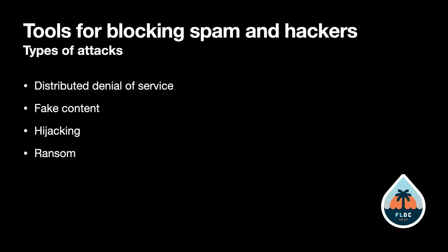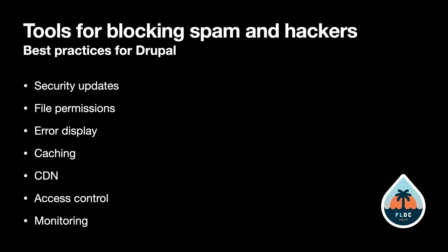These are the kinds of things that could happen to us if we don't have protection. Some of the things that will help with this are built-in best practices in Drupal.